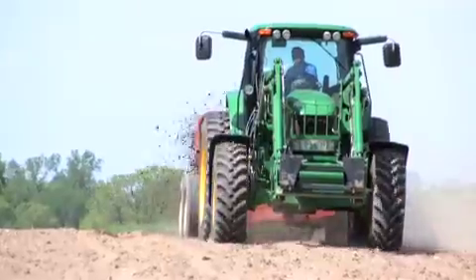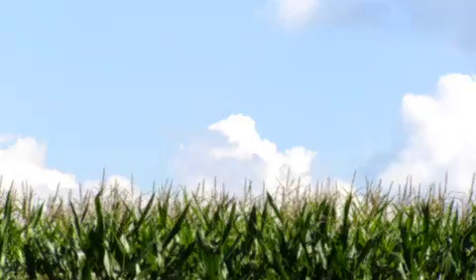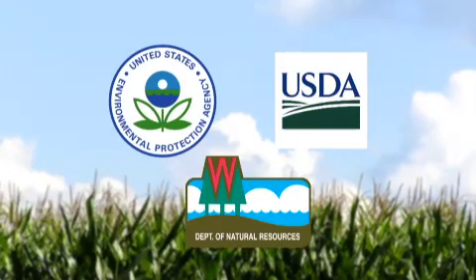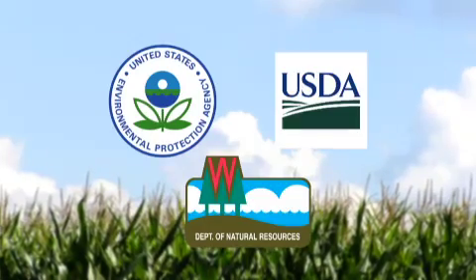Growers are increasingly responsible for following tight regulations on manure applications. Governing agencies like the DNR, USDA, and the EPA have stepped up their interest in monitoring manure applications in many states.